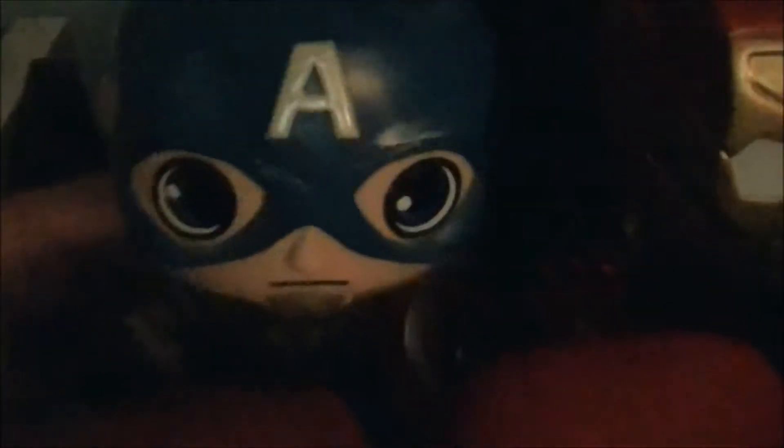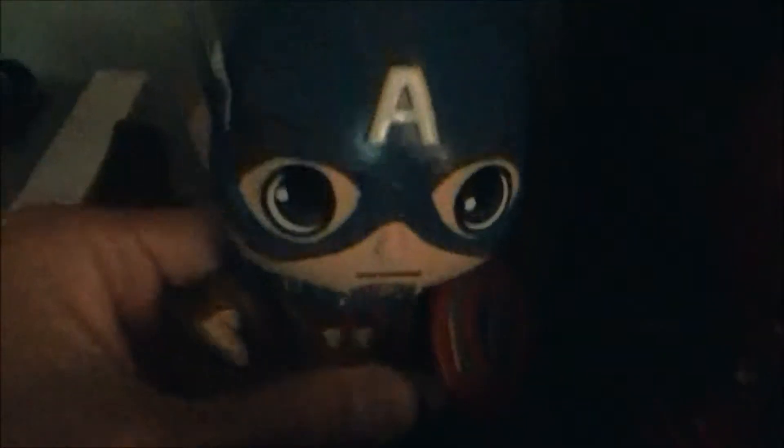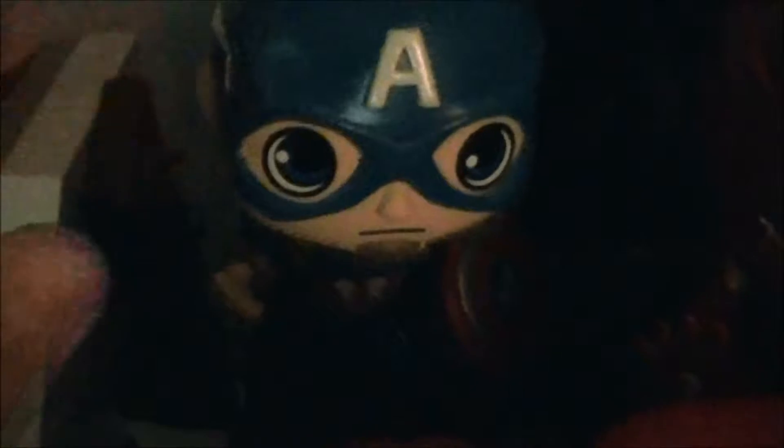Hey everyone, it's James McAwee back again, and today I'm going to show my whole Funko collection. I've got a lot of them now, let me show you them one by one.